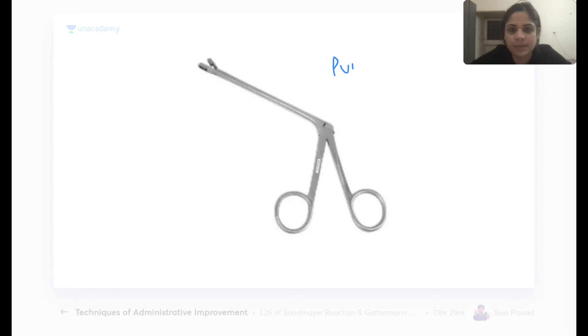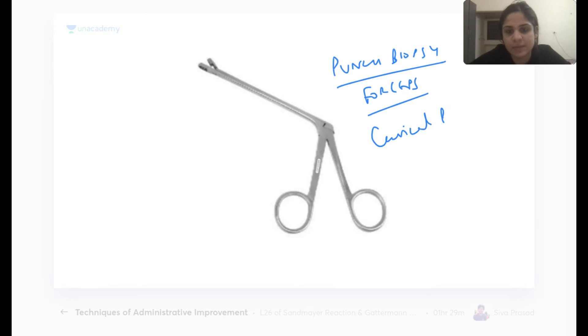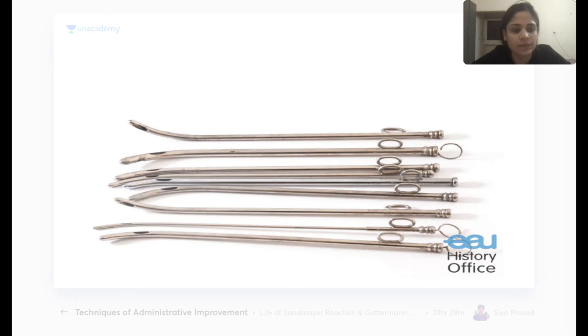This is the punch biopsy forceps, used for taking a cervical punch biopsy when cervical cancer is suspected.